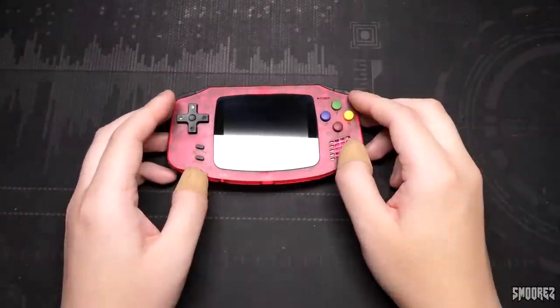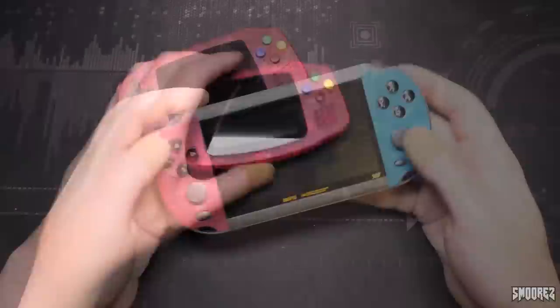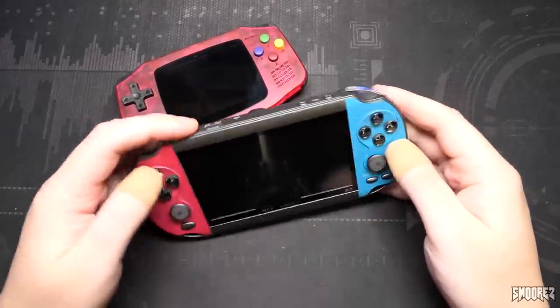Speaking of that Nintendo Switch thing, just to refresh your memories, here it is. I think it still works.